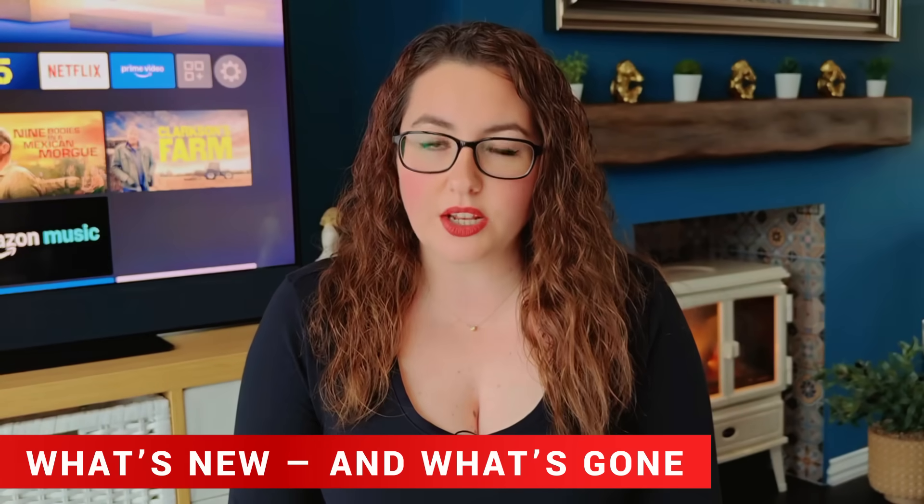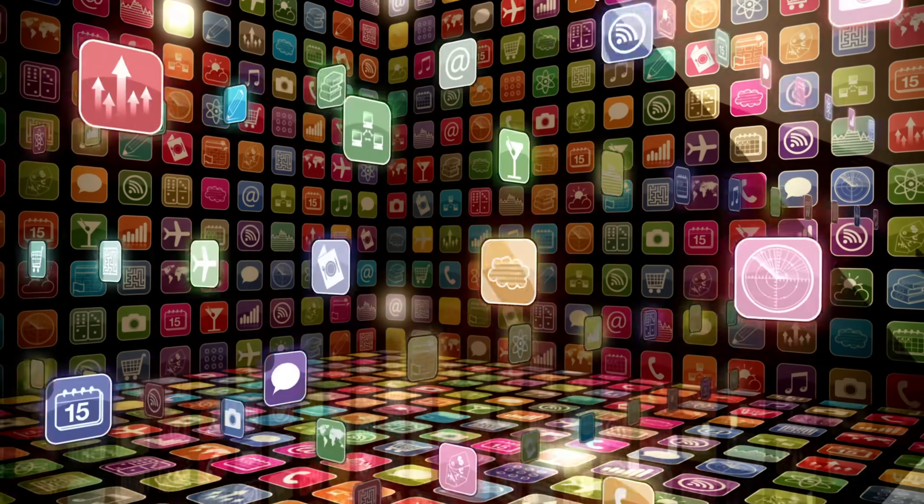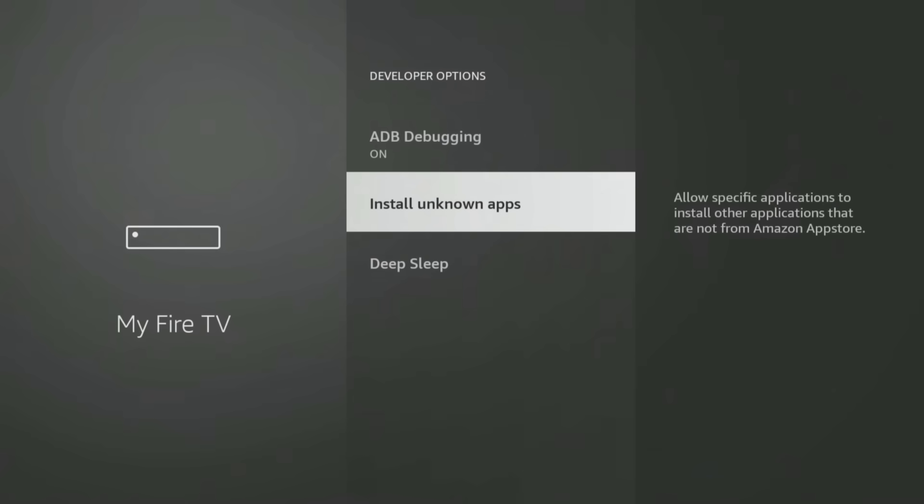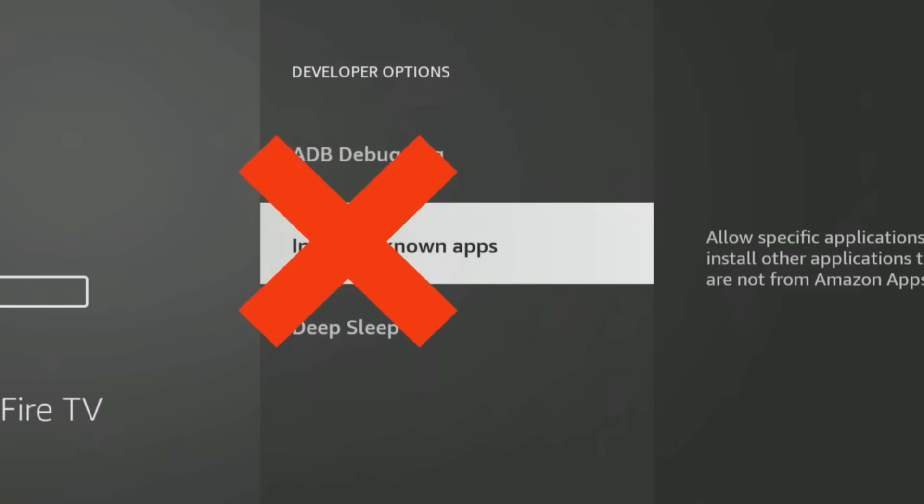Here's where things really change. Because Vega OS isn't Android, you can't sideload apps like you used to. The Downloader app still exists in the App Store, but you can't use it to install APKs anymore. The setting to install from unknown sources is completely gone. Apps on Vega OS now use a new file format called VPKG, not the traditional Android APK. That means all your favorite sideloaded apps — things like Kodi or custom streaming tools — won't work on Vega OS devices. There are early reports that advanced users may still be able to sideload Vega-compatible apps using developer tools or command line methods, but these haven't been confirmed and are likely limited to developers.